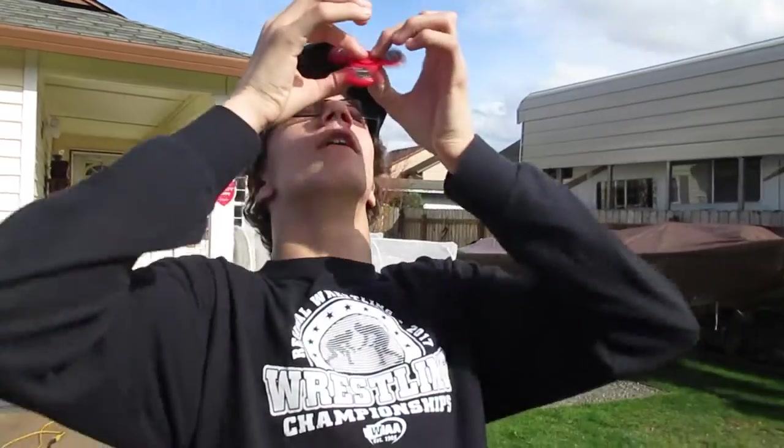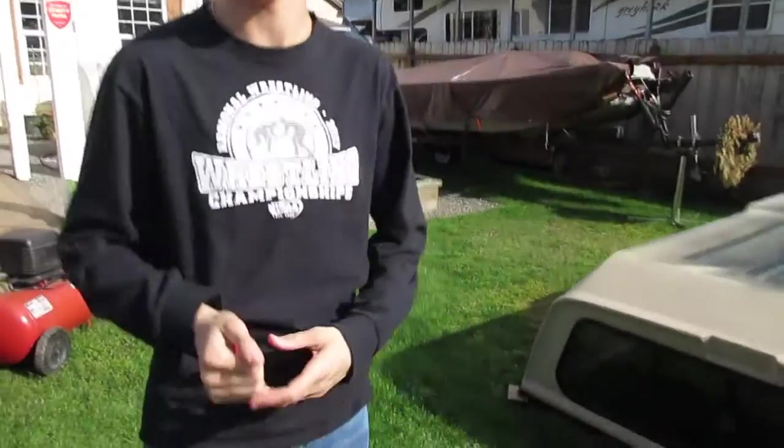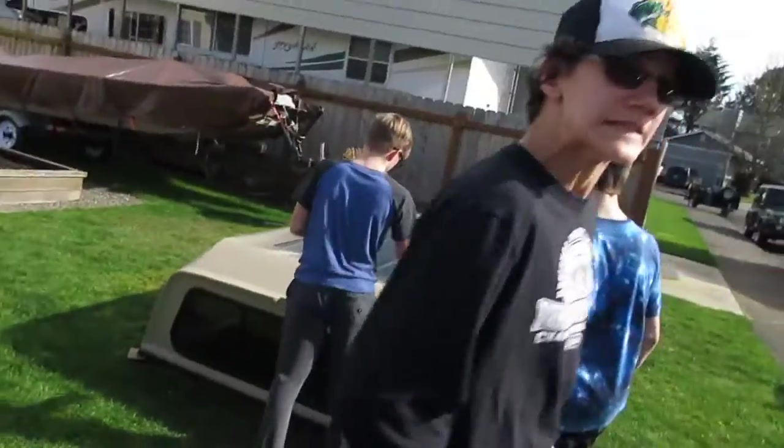Aaron with trick number two for you guys. Spinning it on the nose. Let's get it. That was bad. Let's go — on the nose fidget spinner.